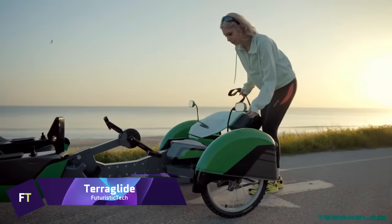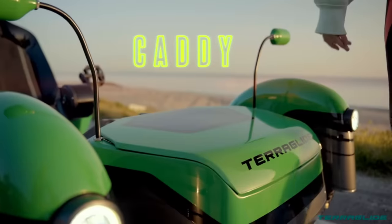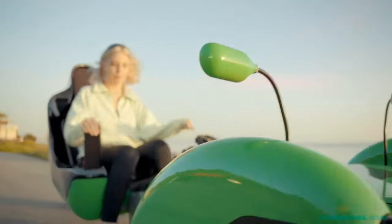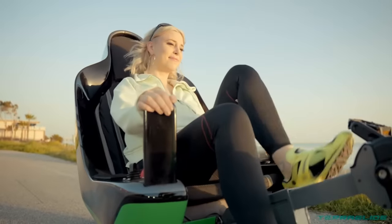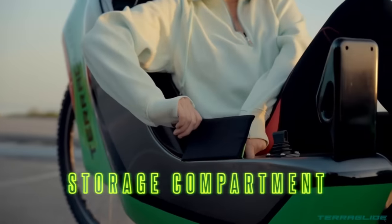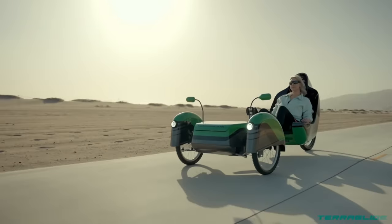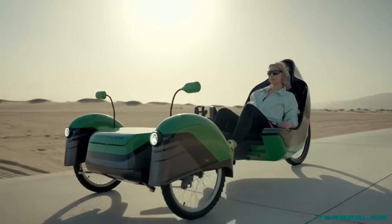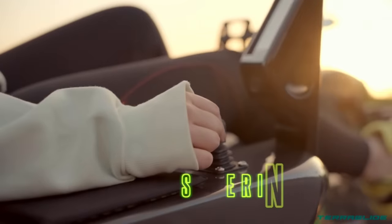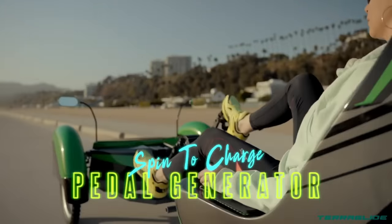TeraGlide. Designed to change our perspective on cycling, the TeraGlide electric recumbent trike is a technological wonder. The creative brains at AJ ProTech turned this tricycle into an eco-friendly, forward-thinking statement in transportation. Thanks to its steer-by-wire technology, the TeraGlide provides a very easy and natural way to ride. Those who wish to maintain an active lifestyle without experiencing pain can benefit greatly from the pedal generator system, which enables effortless exercise. The entirely electric system makes for a quiet ride while also helping keep the earth habitable.